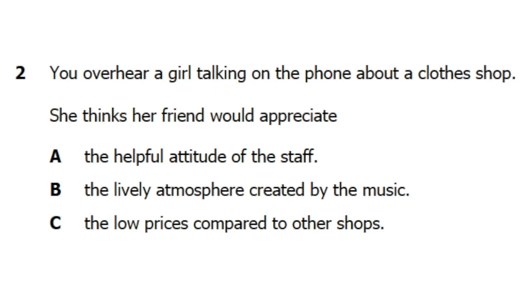They're honest too and don't just tell you that you look great all the time. I like the music they play because it sort of puts you in the mood as soon as you walk in, though I don't think it's your thing. You might prefer somewhere a bit quieter.